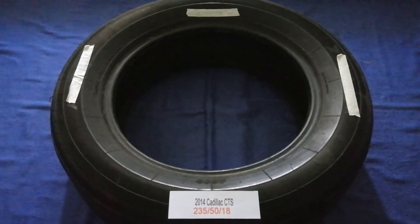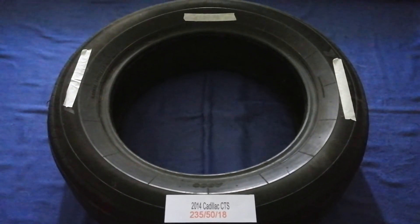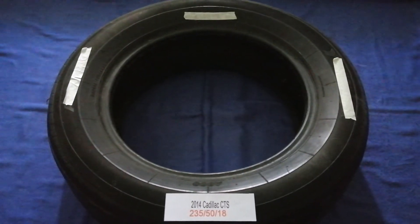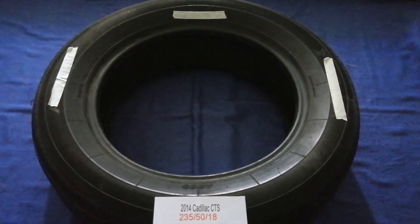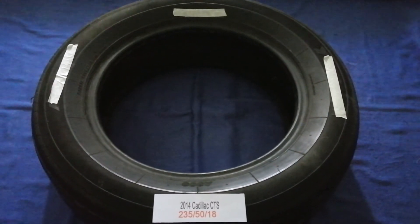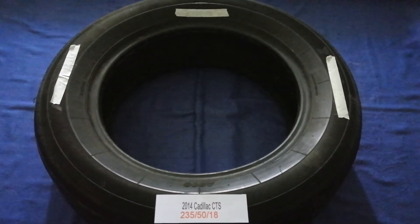The tire size for your 2014 Cadillac CTS is 235/50/R16. Driving on bad tires is terrible for your car and a danger to you. Worn out, old, and damaged tires cause unnecessary wear and tear on your car, so replacing your tires regularly is very important.